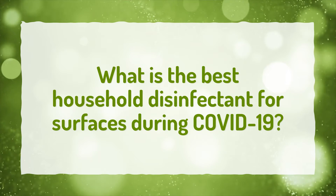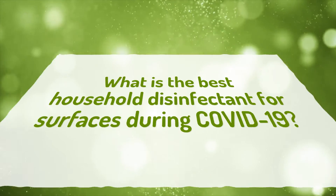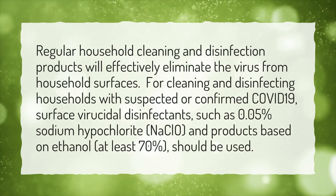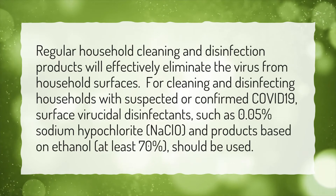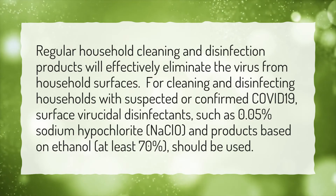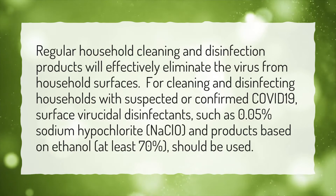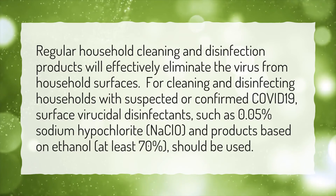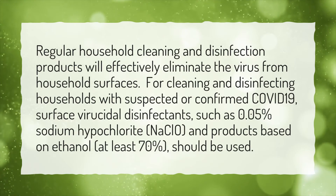What is the best household disinfectant for surfaces during COVID-19? Regular household cleaning and disinfection products will effectively eliminate the virus from household surfaces. For cleaning and disinfecting households with suspected or confirmed COVID-19, surface virucidal disinfectants, such as 0.05% sodium hypochlorite, and products based on ethanol at least 70%, should be used.